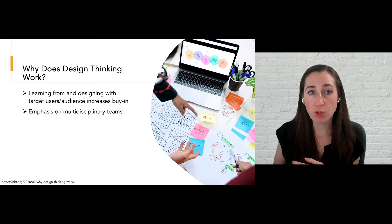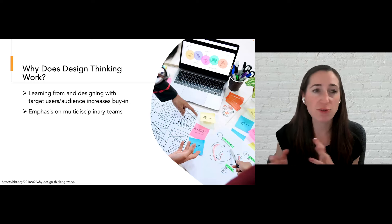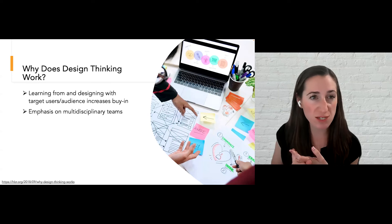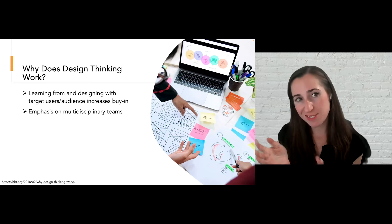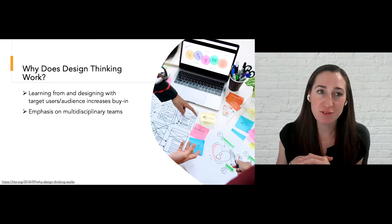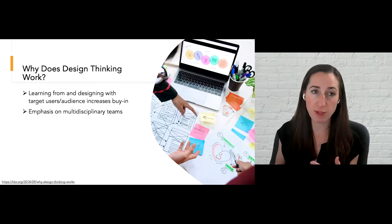Another reason design thinking works is the emphasis on multidisciplinary teams. Having people from different backgrounds and different experiences allows you to leverage different strengths and provides diverse perspectives on the challenge at hand. By having those diverse perspectives and different strengths, it will ultimately help you come up with solutions that are novel, creative, and innovative. Of course there are challenges with multidisciplinary teams — power dynamics might be one — but there are lots of different tools you can use to manage those dynamics so that folks from all different disciplines and backgrounds can come to the table and work as equals in co-design.